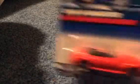We have a BMW M Roadster. Pretty neat — I like that. 2013 Hot Wheels 2007 Cadillac Escalade. I didn't get a chance to pick up this 2013, but pretty awesome, I like it.